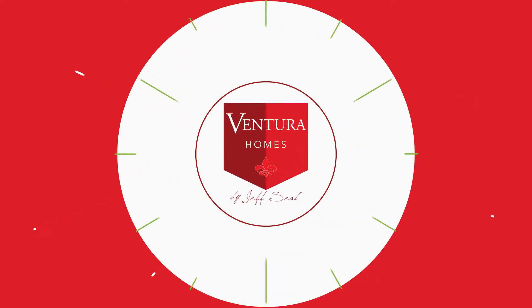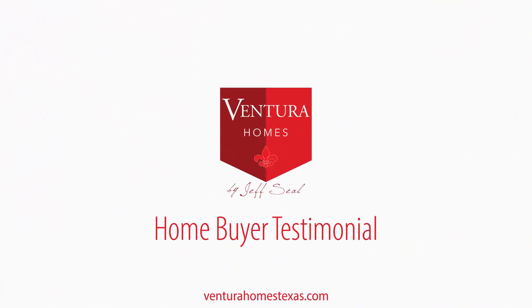Our first home was a Ventura home and I absolutely love the ceilings and everything about the look of the home inside. Every room seemed to have the taller ceilings — it just seems more spacious and I really love that look. I'm Elena Rosa. I'm Solomon Rosa.